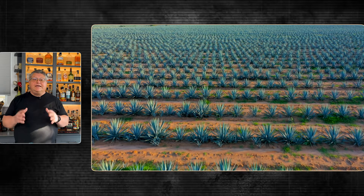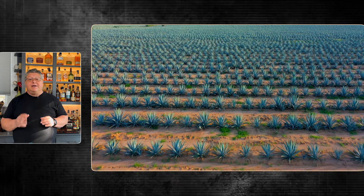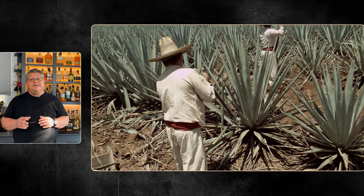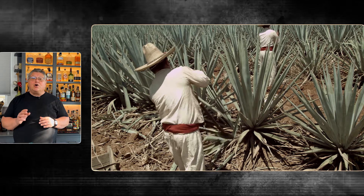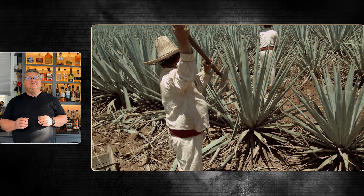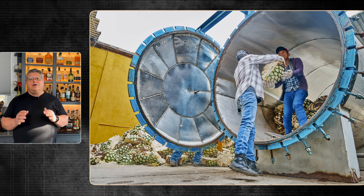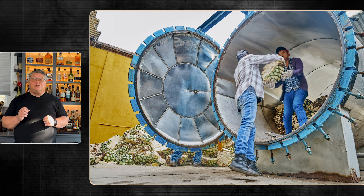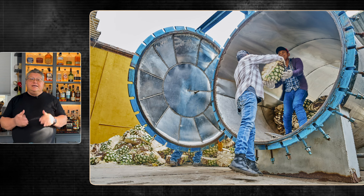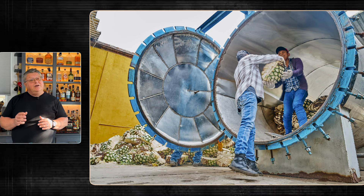Let's start by exploring the traditional tequila-making process. The story of tequila begins with the Blue Weber Agave, a plant that takes 7 to 10 years to mature. These plants are carefully harvested by skilled workers known as jimadores, who use a special tool called a koa to remove the spiny leaves and extract the heart of the plant — the piña. Once harvested, the piñas are traditionally slow-roasted in brick or stone ovens for 2 to 3 days, breaking down complex sugars and giving tequila its distinctive rich and earthy flavors.